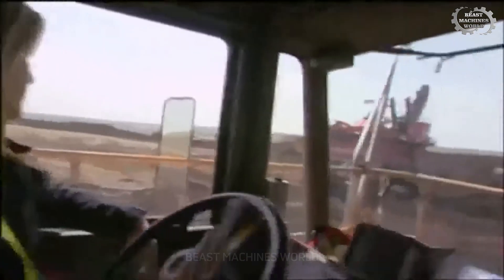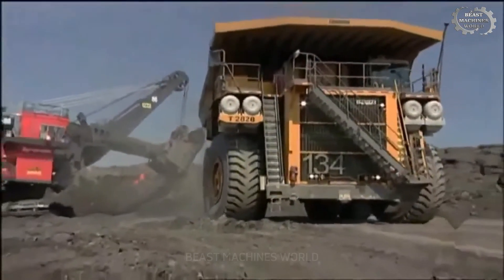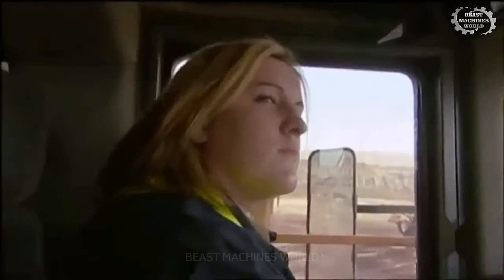A regular truck driver might be stressed out by the tough mountain roads, but with the Liebherr T282, these challenges are child's play. Can you feel the power?